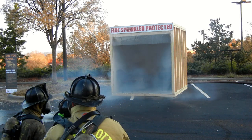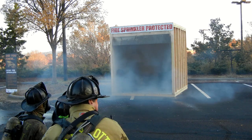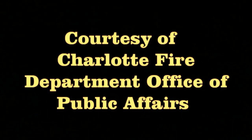Residential sprinkler activation contains the fire to exactly where it started. This is a production of the U.S. Department of Education.